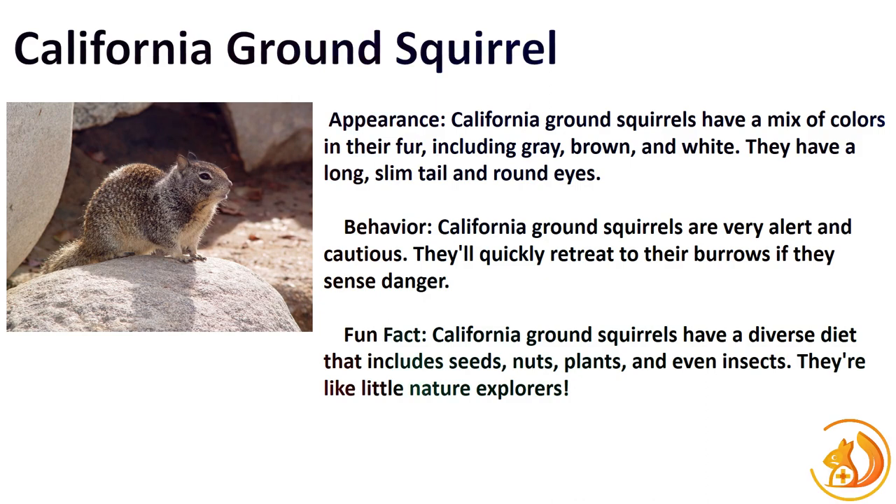Last but not least, we have the charismatic California Ground Squirrel. Their burrowing habits and communal living arrangements set them apart. With a sleek body, sandy-colored fur, and distinctive white stripes on their back, they're easily recognizable. Fun fact: California Ground Squirrels engage in a behavior called mobbing, where they group together to deter predators by making loud calls and even throwing debris.